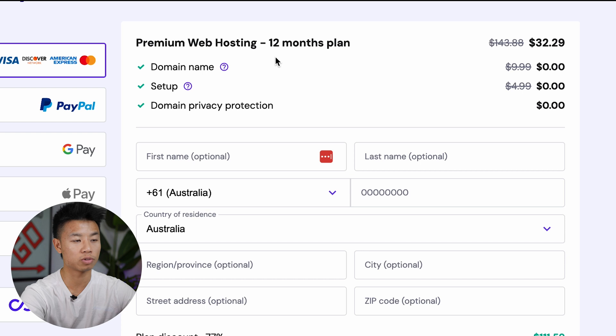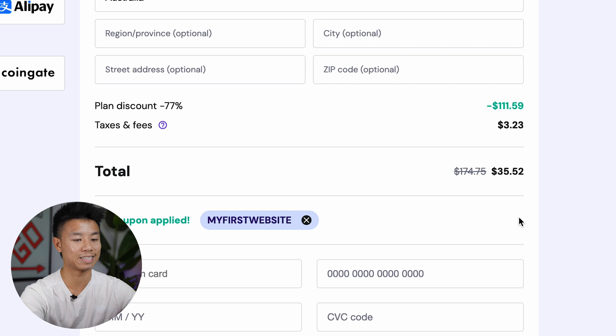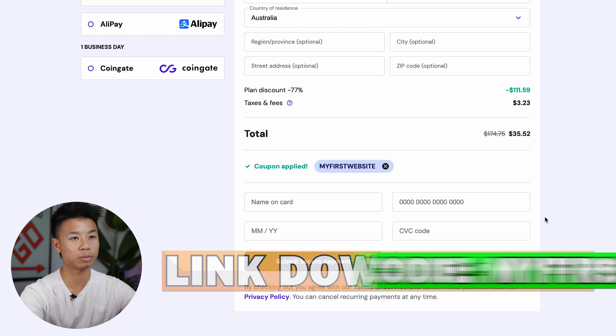As you can see, you get 12 months of hosting, a domain name, setup, and domain privacy protection for only $35.52, which is just insane value. You also get a 30-day money back guarantee if you're unhappy with the service. So be sure to use the link in the description as well as the coupon code MYFIRSTWEBSITE.